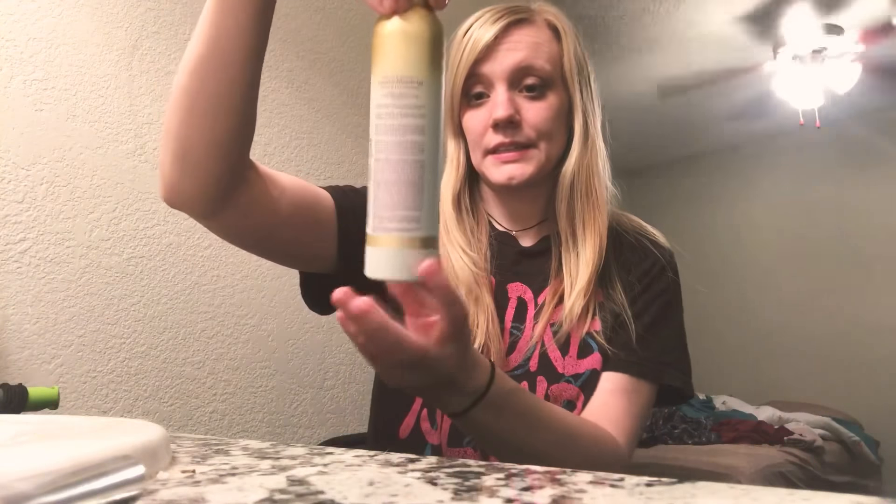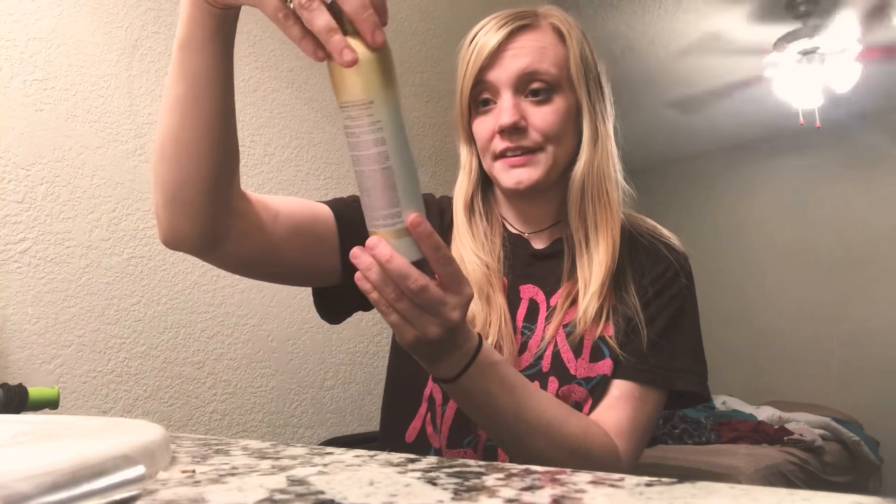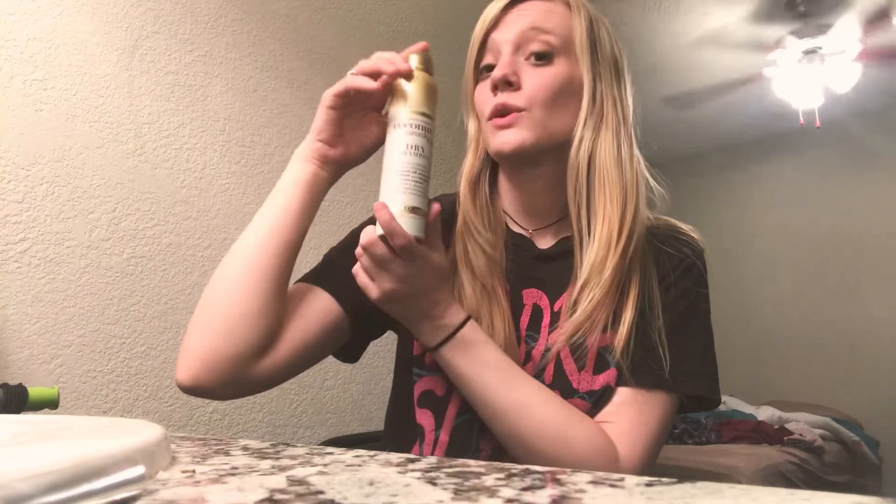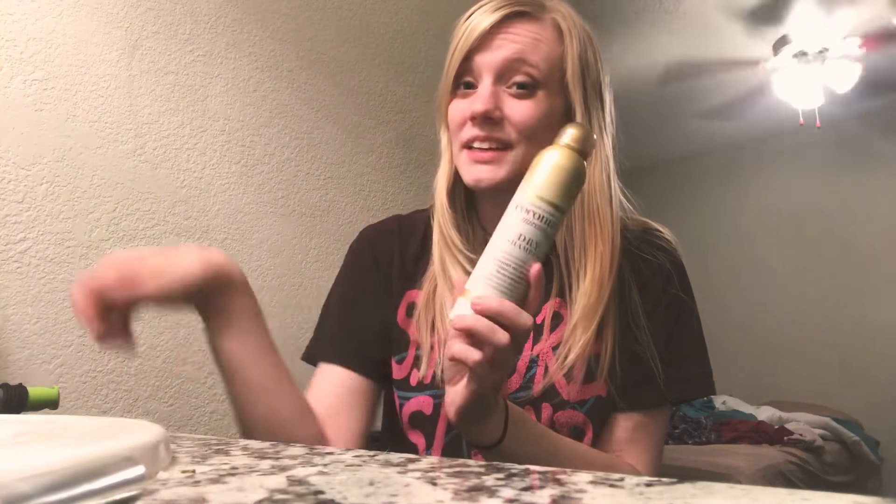This was the OGX Extra Strength Refresh and Restore Coconut Miracle Oil Dry Shampoo first impression. I like Batiste a lot better.